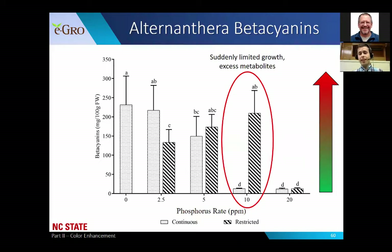We hypothesize that due to sudden limitation of growth from phosphorus deficient conditions, there is a sudden accumulation of excess metabolites. Usually those metabolites would be used toward primary growth - getting taller, branching out - but since phosphorus was limited, it changed the use of those metabolites and ended up putting them into pigment production. Also, plants grown with 20 parts per million continuously or restricted had similar beta cyanin levels, indicating enough phosphorus remained in the system to maintain natural levels of beta cyanin and chlorophyll production.